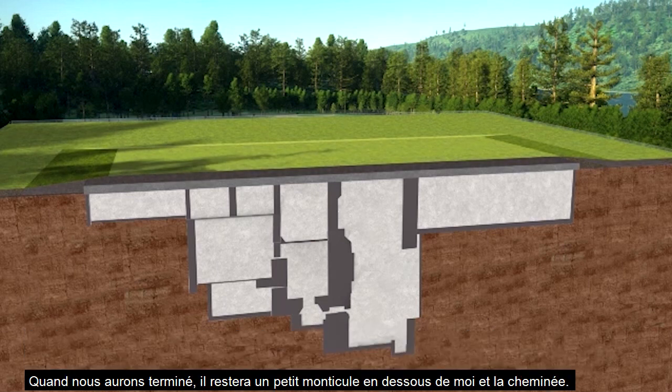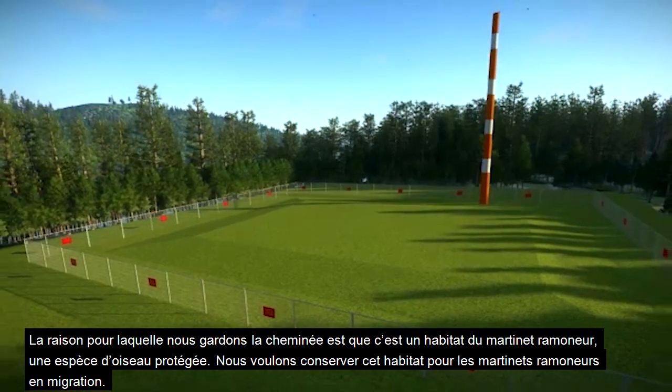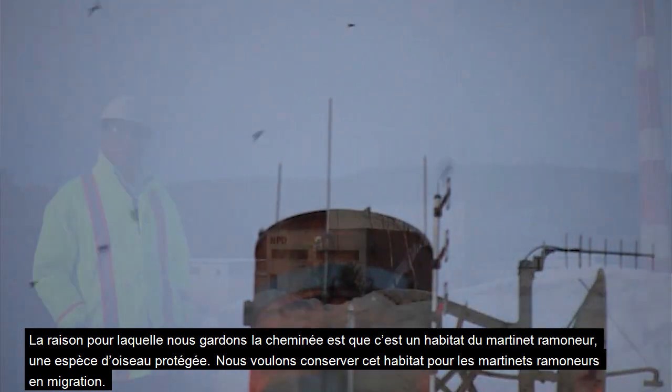When we're done, what will be left is a small mound, and the stack will still be here. The reason we're keeping the stack is because it's a habitat for the chimney swift, which is a protected species, and we want to make sure we preserve that habitat going forward.